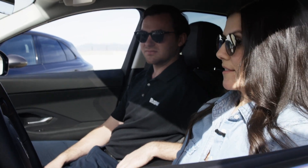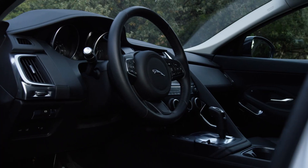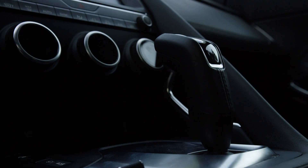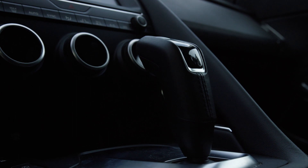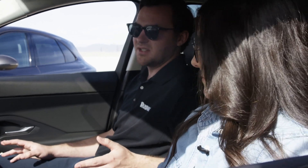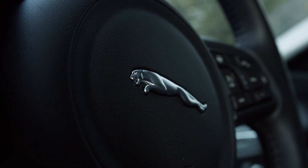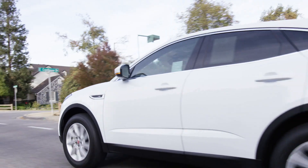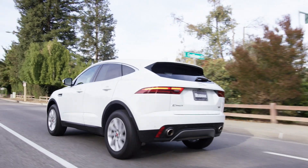It's way sportier inside than I thought it would be. It's actually really comfortable. I like the comfort of the steering wheel for sure. We have a very sporty styling inside the E-Pace — it's taking a lot of design cues from the Jaguar F-Type, so that's why it's very aggressive looking in the interior. Aggressive is definitely my style, so I like this.